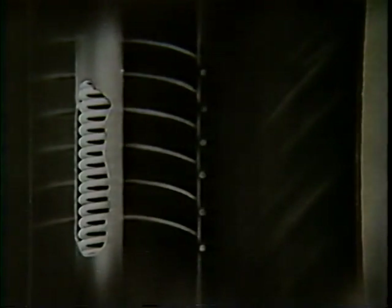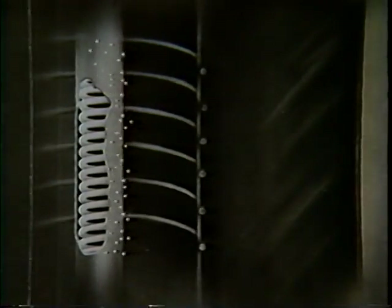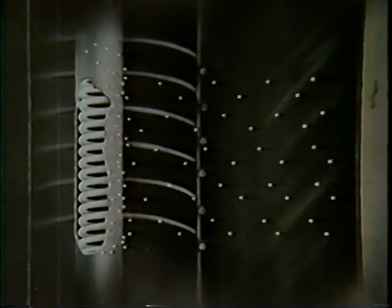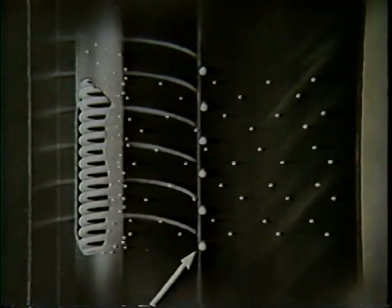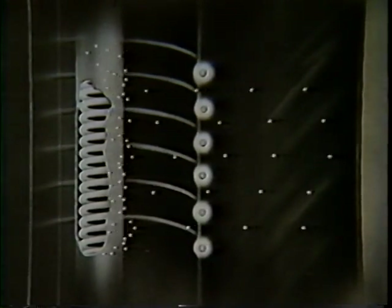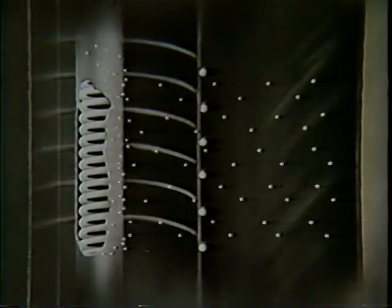A heater coil within the cathode heats the cathode. Electrons are released and flow to the plate. The grid acts as a valve, instantaneously controlling the flow of the electrons from cathode to plate.